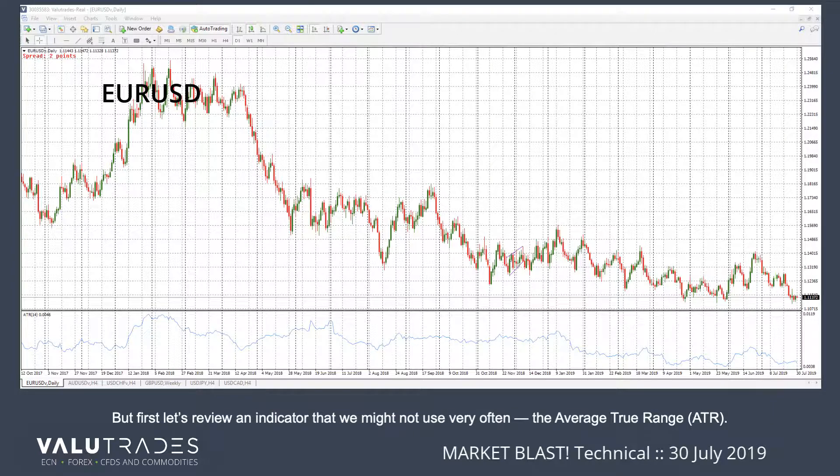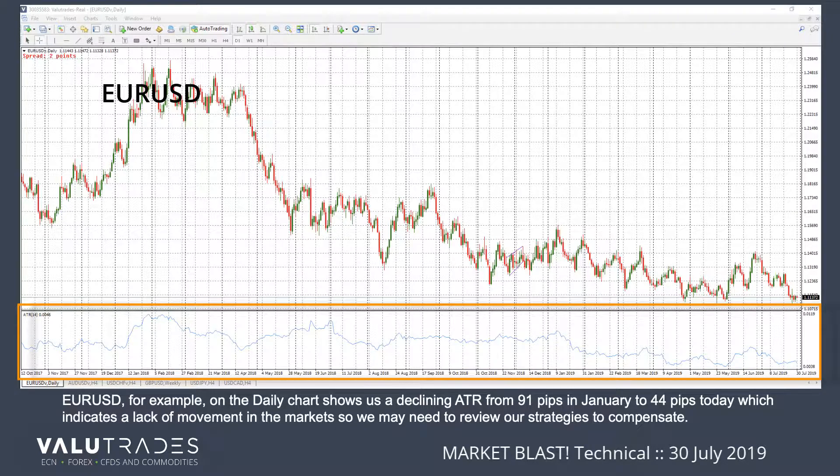But first, let's review an indicator that we may not use very often: the average true range. EURUSD, for example, on the daily chart shows us a declining ATR from 91 pips in January to 44 pips today, which indicates a lack of movement in the markets, so we may need to review our strategies to compensate.